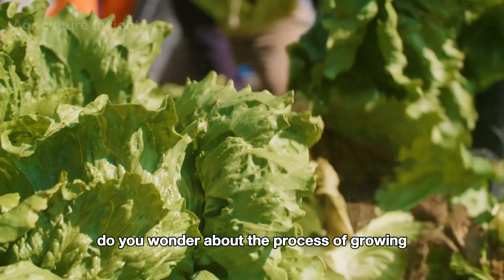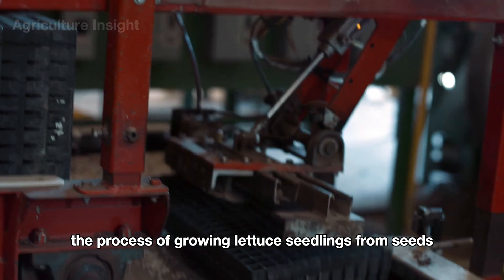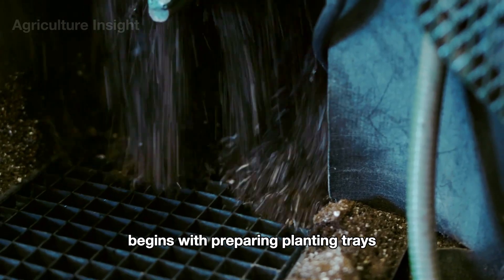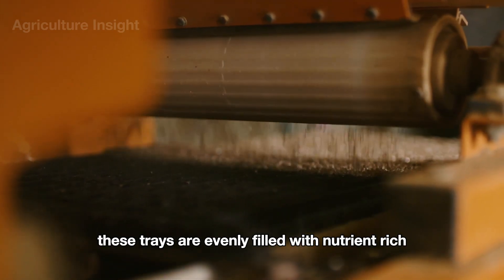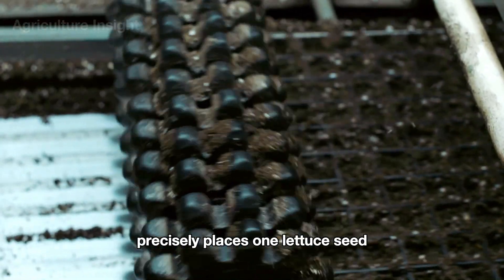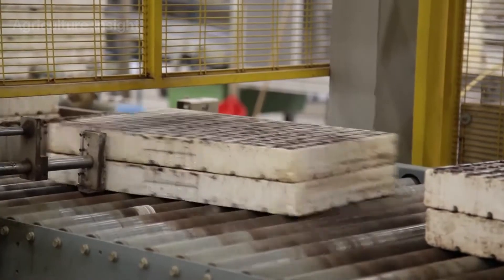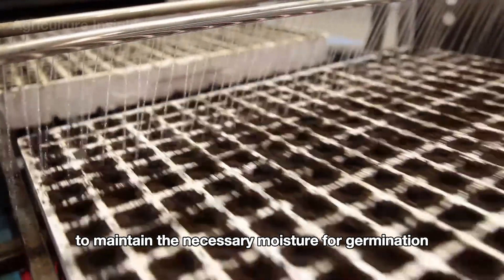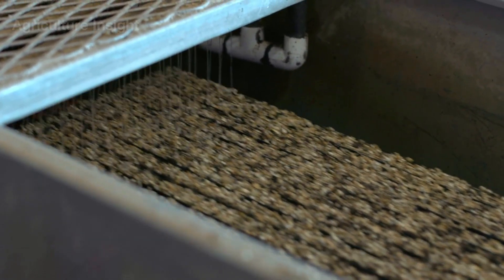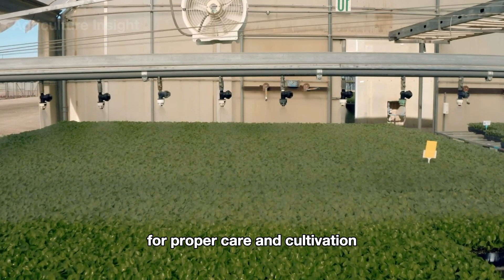Let's continue to learn the process of growing lettuce. Seedling growth from seeds begins with preparing planting trays, which are evenly filled with nutrient-rich coconut coir. An automated seeding machine precisely places one lettuce seed into each cell of the tray. Water is then sprayed to maintain the necessary moisture for germination, and the seeded trays are transferred to a greenhouse for proper care and cultivation.